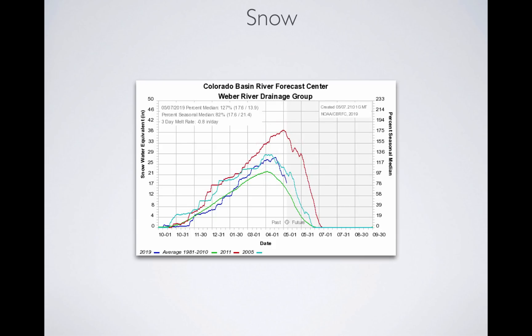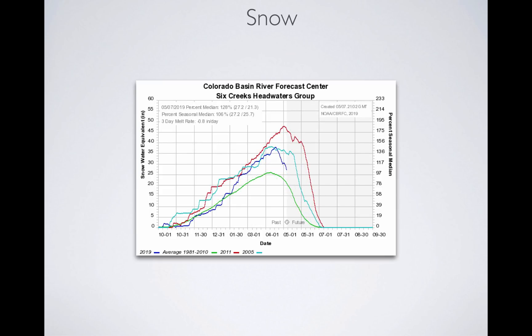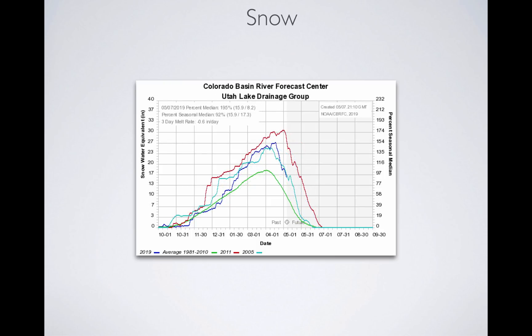The Weber Basin is at 127% and dropping off. Melt rates of about an inch to an inch and a half per day give us roughly bank full — you don't want to go above two inches per day or you have flood scenarios. The three-day melt rate for this graph is 0.8 inches per day, really optimum. Six Creeks is at 128% with about 0.8 inches per day melt rates. Utah Lake is at 195% of average, with the graph dropping quite quickly, meaning we're melting a large volume into the reservoirs — currently at 0.6 inches per day, a little chillier, which slows the melt rate.